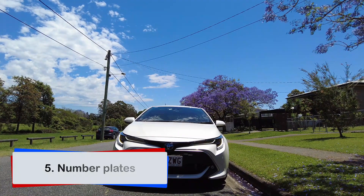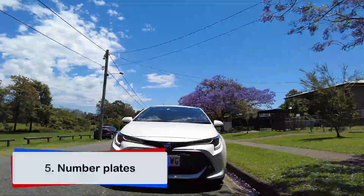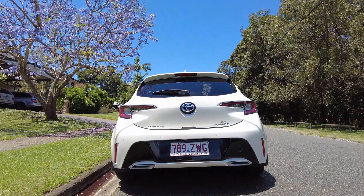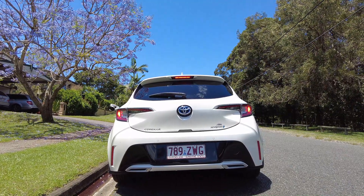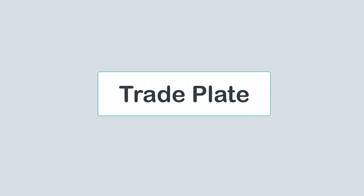Number plates must be attached to both the front and the rear of the car and clearly legible from a distance of 20 meters. If your number plates are not legible or are partly legible, the test will be terminated. Vehicles displaying tray plates cannot be used as a test vehicle.